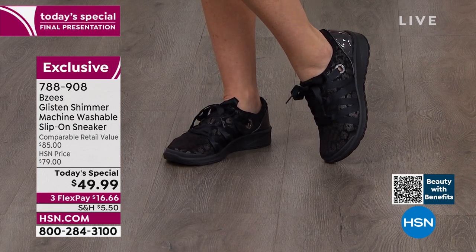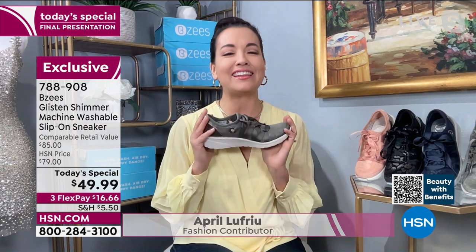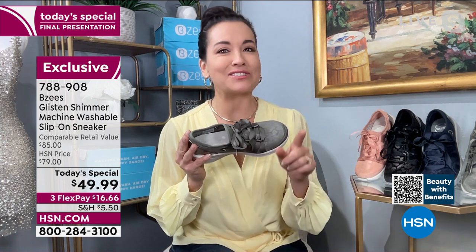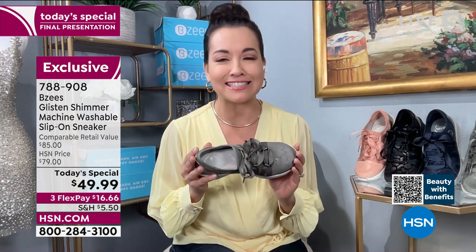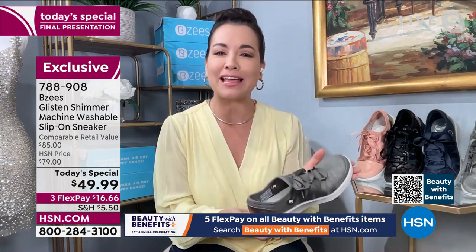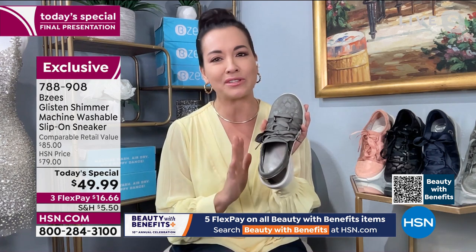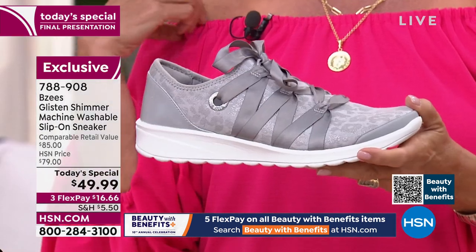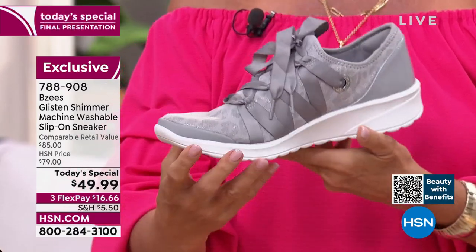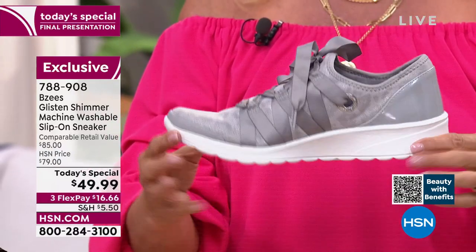We're going to check in with April - she's joining us for her final hour today. April, welcome back. These are so adorable. I think you should go take a peek in your closet at those dingy, dirty tennis shoes that are not stylish, probably very heavy and clunky. Let's upgrade to a shoe that's super lightweight, super adorable, and delivers comfort. Let's go through all the many magic features I truly love about Beezys, because I wear these all the time - I'm a true testament.